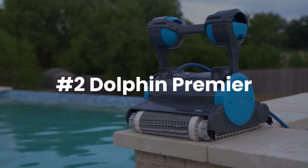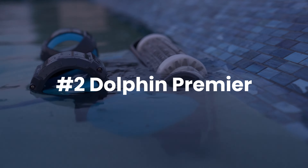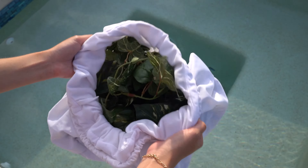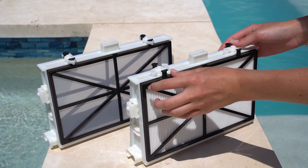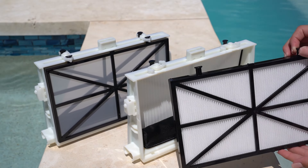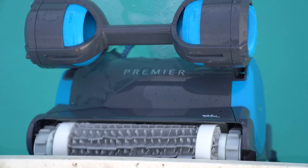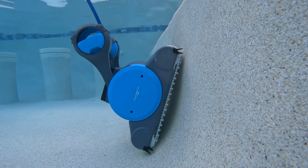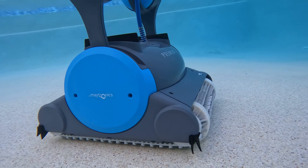At number 2, the Dolphin Premier. Another ProLine model, the Dolphin Premier was rated the top robot by USA Today, and we have to agree. With multimedia filters, nano filters, and being the only Dolphin robot with a leaf bag, the Premier offers more filter options than any other pool robot. With the ability to customize each and every clean, you can use the nano filters to clear up cloudy pool water or the leaf bag to pick up leaves — the choice is yours.